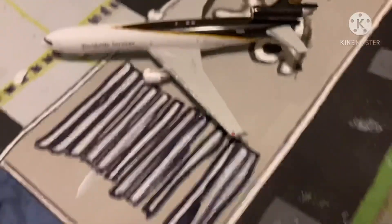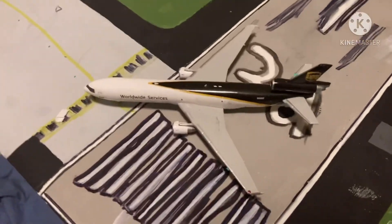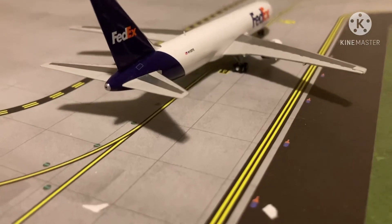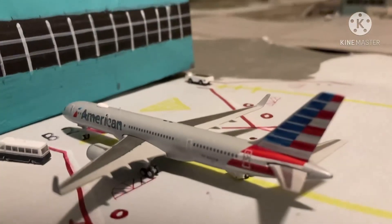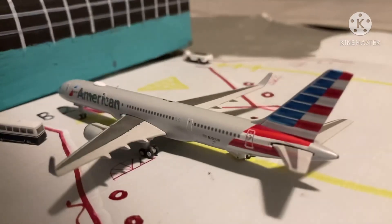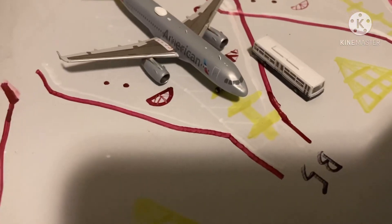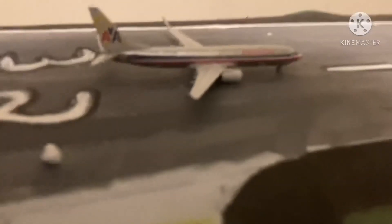Right here we have this UPS MD-11. He just came in from Louisville. And right here we have this FedEx 767, he is just now coming from Memphis. Right over here at the terminal is this American Airlines 757-200. He just came in from Charlotte. And right here we have this American A320 with passengers on board — he came in from Reagan. Finally for the update we have this American Airlines 737-800, he came in from Charlotte.